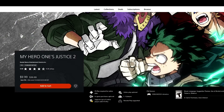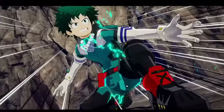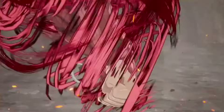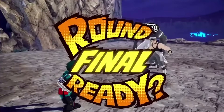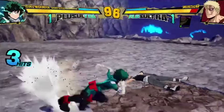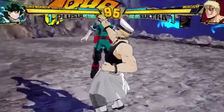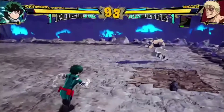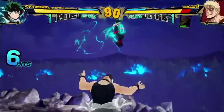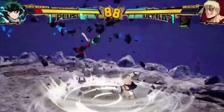Next up, My Hero One's Justice 2, 75% off for $9.99. My Hero Academia season 7 is airing right now, so why not give this a shout? This is the base game — the Ultimate Edition unfortunately isn't on sale. If you're a My Hero fan you're going to enjoy it. That's really what these arena fighters come down to: the characters, the presentation, the flashy moves. The visuals are great and it's a lot of fun for fans of the series.